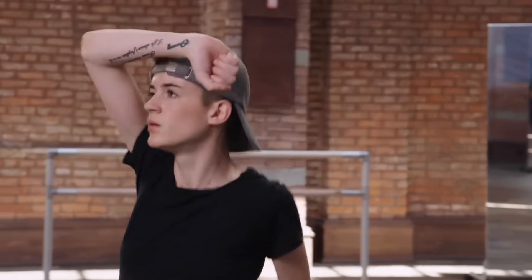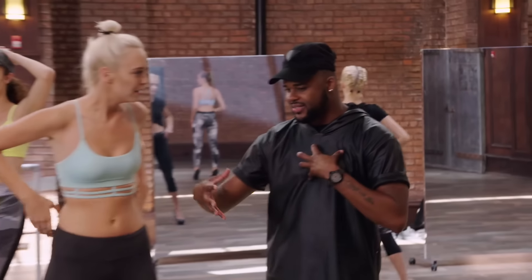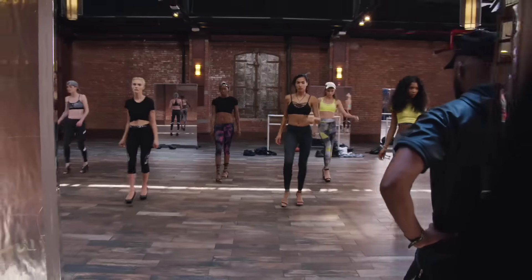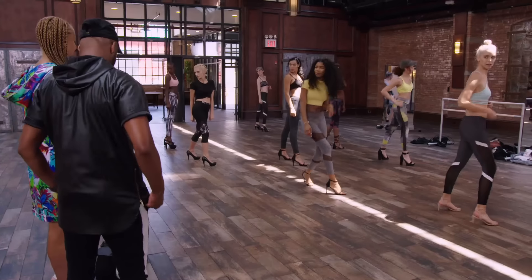I definitely feel like I have a leg up, and I'm dancing with Beyoncé's choreographer. Like, this is just such a dream come true. What I love about you is that you're adding a lot of your own isms because you were a dancer, right? Yeah. I'm thinking I have this in the bag. 7, 8, and pose. Great.